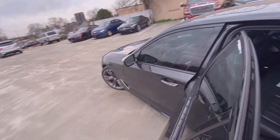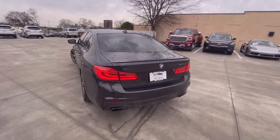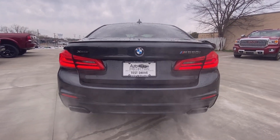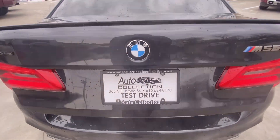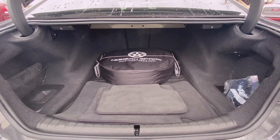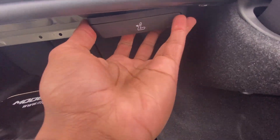Let's go ahead and check out the trunk space next. There's the rear end. Pretty large trunk space, and you can even fold the seats flat from back here just by pulling on this lever.